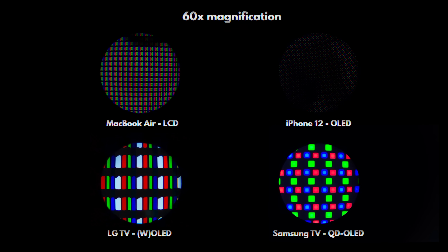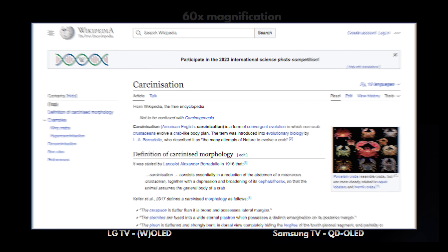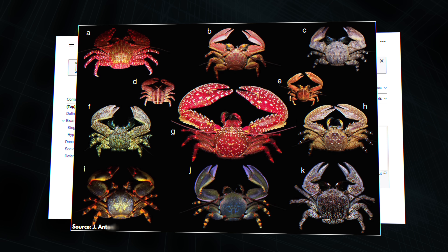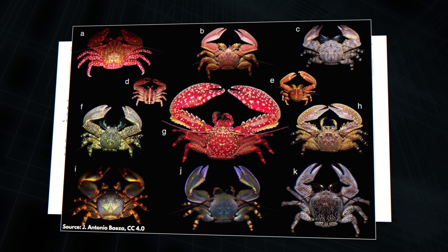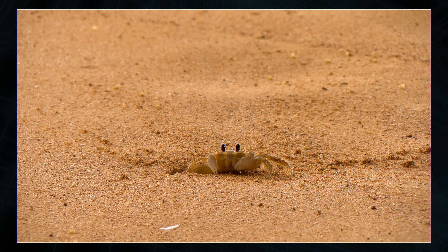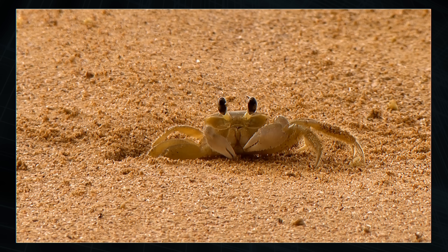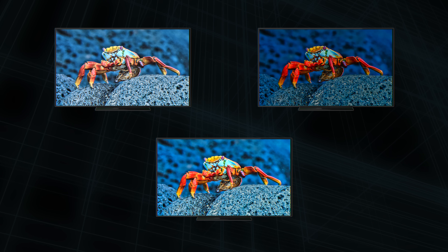Here's a really weird statement: display technologies are evolving like crabs. That's right — you might have heard of the concept of carcinization, where a ton of different animals that aren't actually crabs have independently evolved to look and behave like true crabs, implying that in many places around the world this is what the perfect physique looks like. Just look at those beady little eyes.